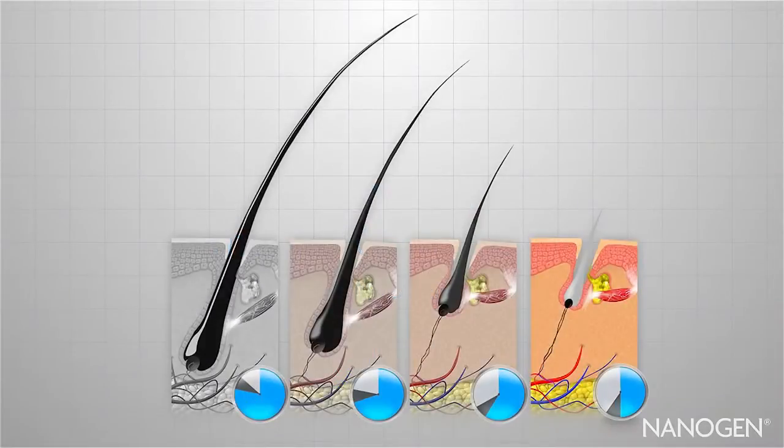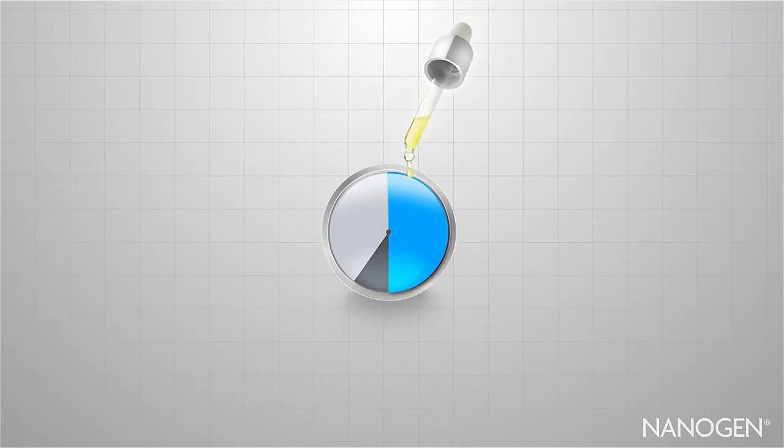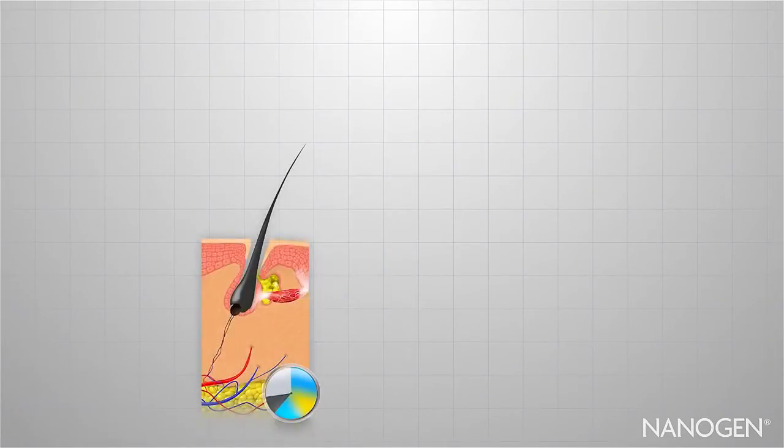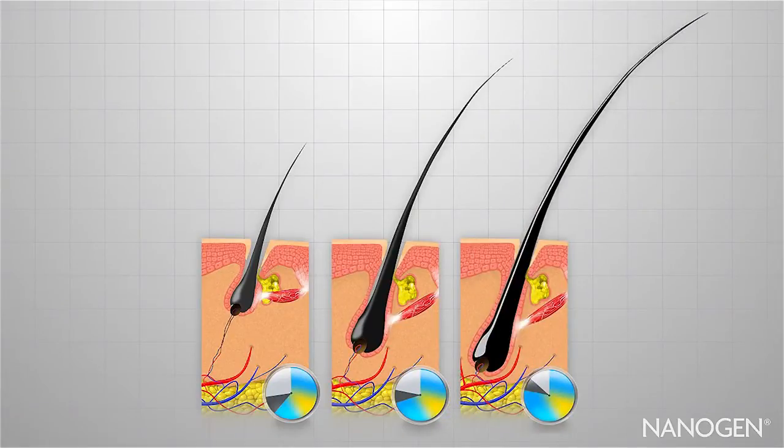To stop this process, we need to maintain the amount of time hair spends in the anagen or growth phase. By maintaining the anagen phase, the hair will grow for longer each cycle, maintaining natural, healthy hair growth. But how do you maintain anagen?